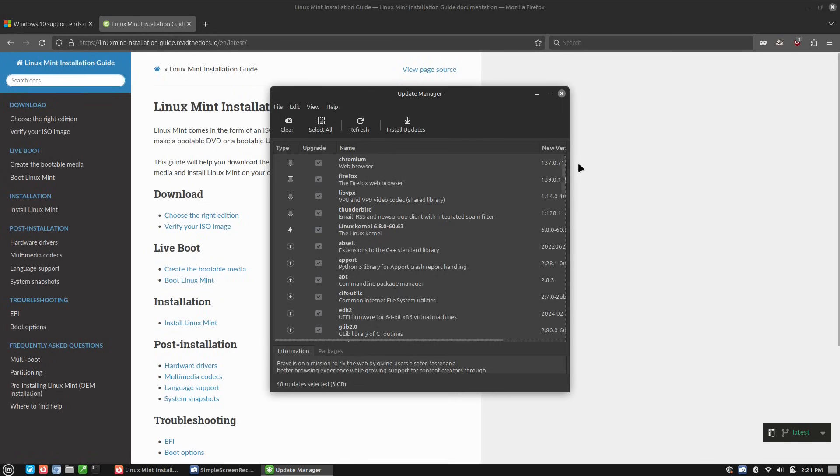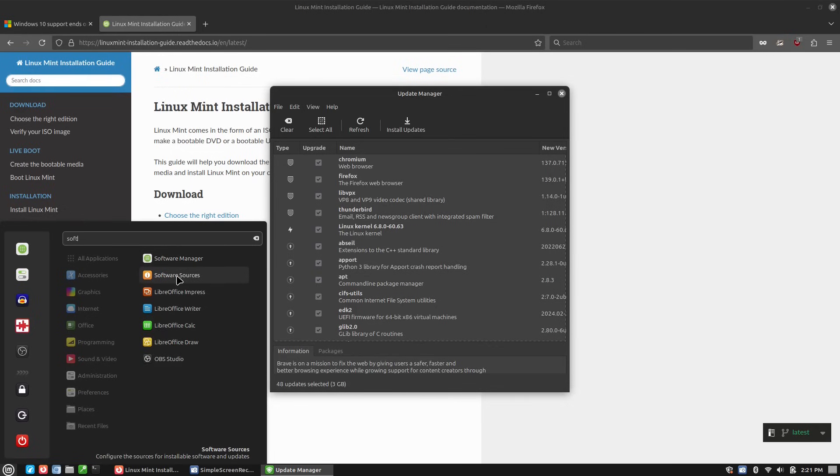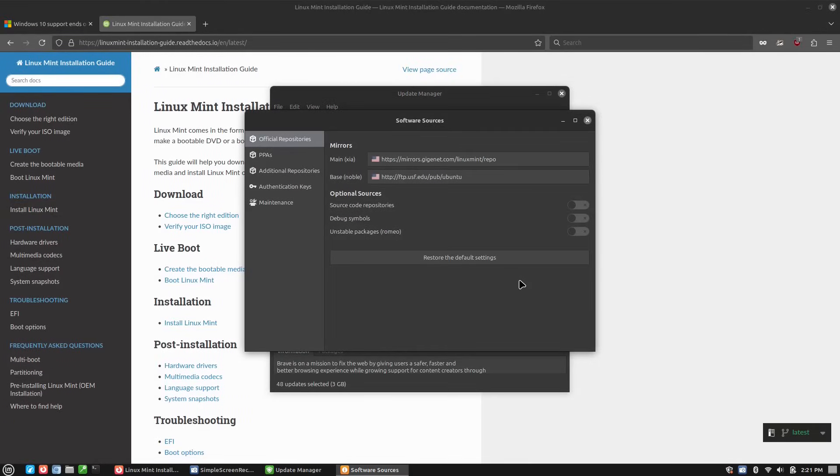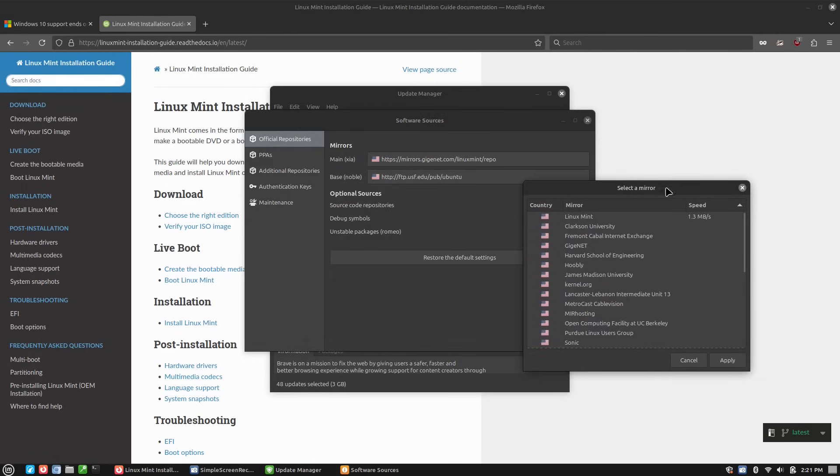Sometimes when you open the update manager, there'll be a box up here that says switch to a local repository. If you click okay, it takes you to a software package called Software Sources. We do need to enter our password to get into Software Sources. This is what tells you where to get updates from. You'll see there's a main section — these are the Linux Mint specific ones — and there is a base, which is where the Ubuntu packages come from. This version of Linux Mint is based on Ubuntu. If you click on it, it's going to sort these out by size. James Madison University's mirror pulls up even faster — so if Linux Mint's default is about as fast, I might choose JMU, or if there's something way faster, I'd go with that.